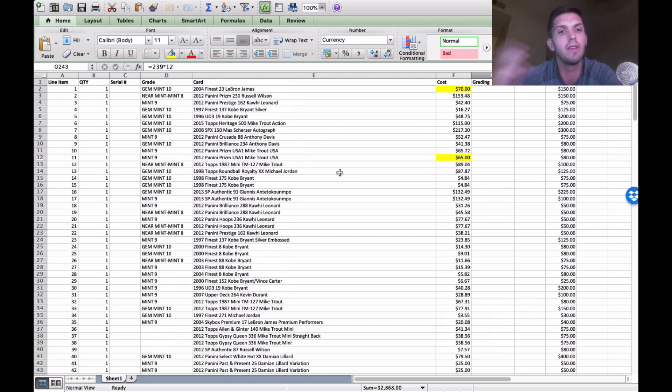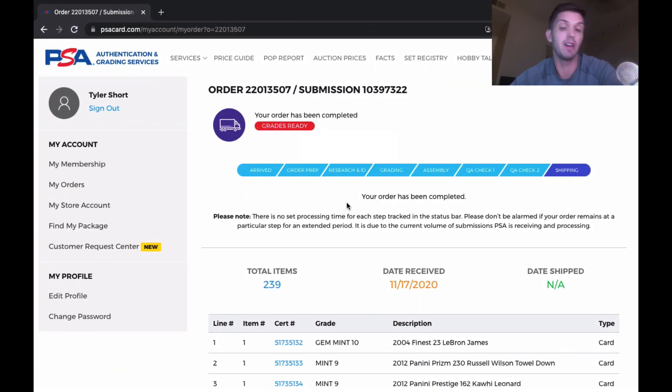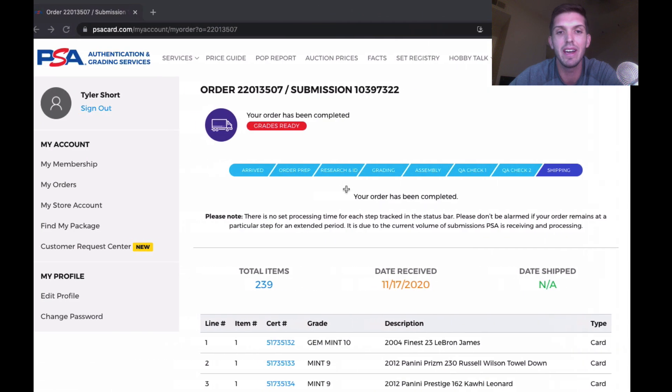Alright, we're going to jump into this and see what the grades are. Starting off with a gem, then a nine, then a nine. Let me double-check my predictions: I predicted a 10, an eight, and a nine — so we're already ahead. My Russell Wilson got a nine. That's good.